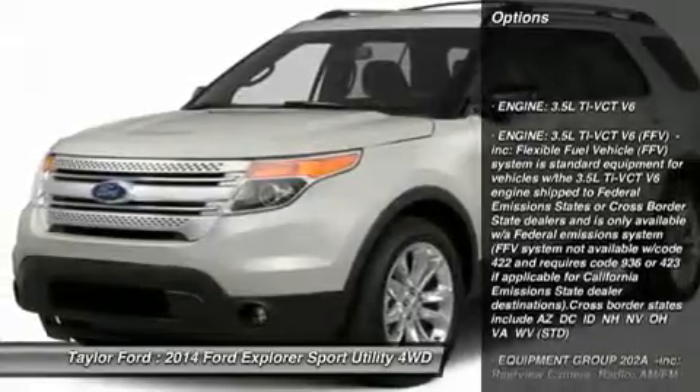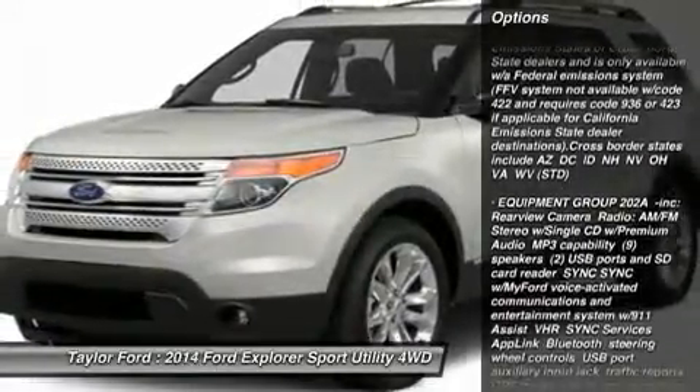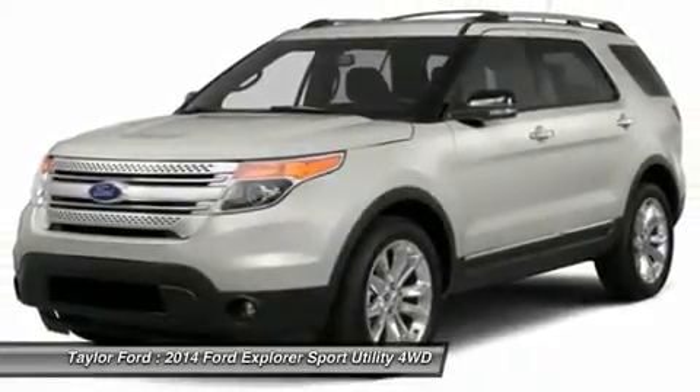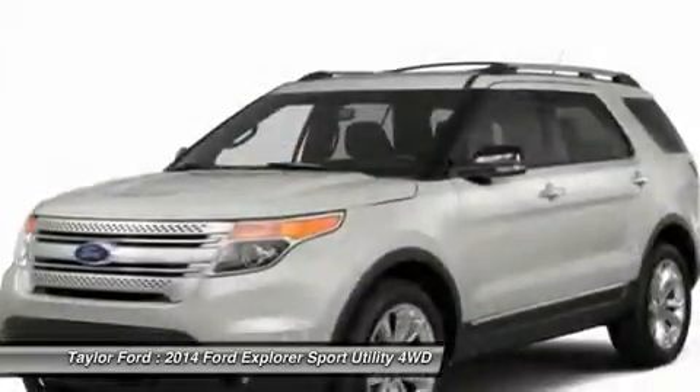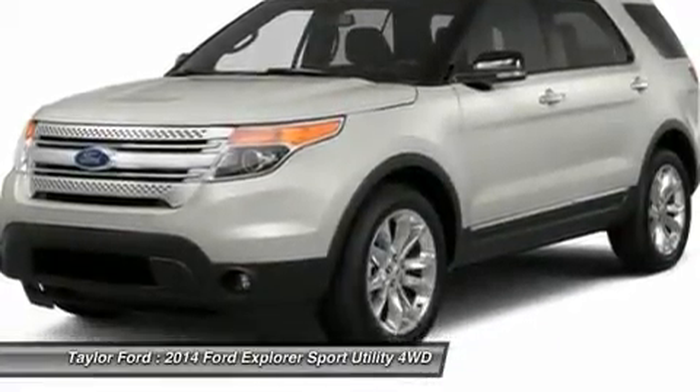Power passenger seat, anti-lock braking system, power liftgate, steering wheel audio controls, air conditioning, power steering, adjustable steering wheel, aluminum wheels, four-wheel disc brakes, cruise control.